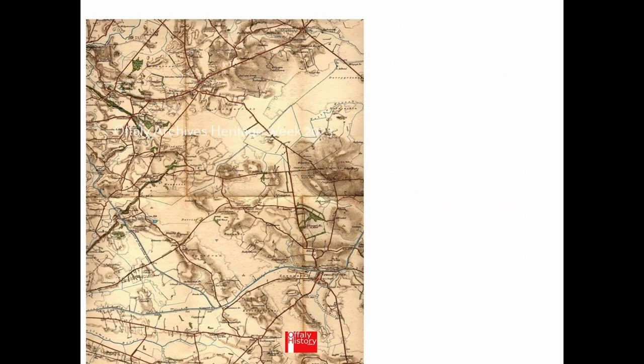This is the one-inch map of the district. You can see Phillipstown there to the southwest, just above the logo of the society, and over to the west on the map is the town of Tullamore. To the north of Phillipstown is Croghan Hill, and to the southwest is Ballinagar.